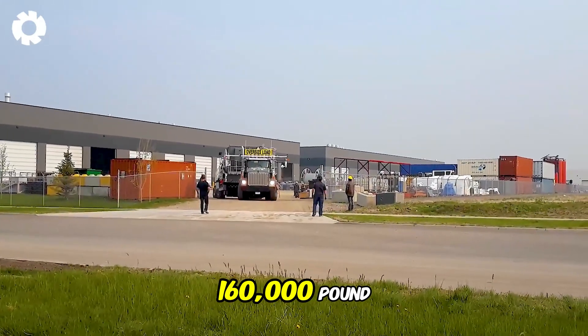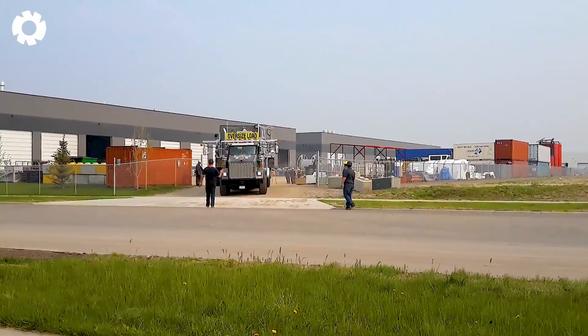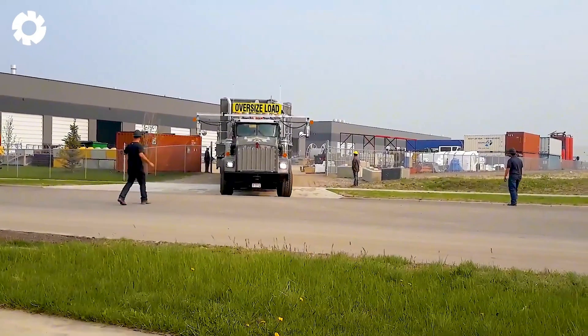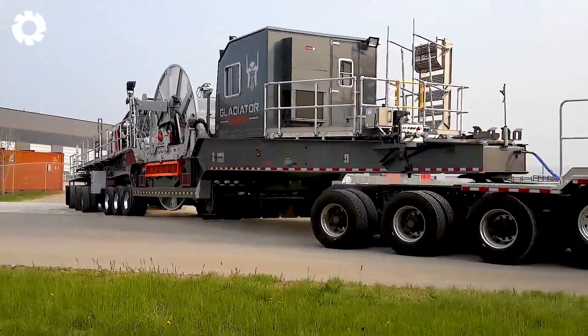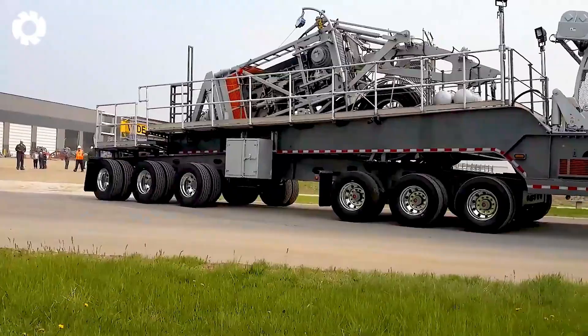The 160,000-pound Genesis coiled tubing rig, spread across 15 axles, is being transported with the support of two escort vehicles. These vehicles play a crucial role in guiding the rig, helping it navigate through any obstacles, and ensuring a safe and precise journey.